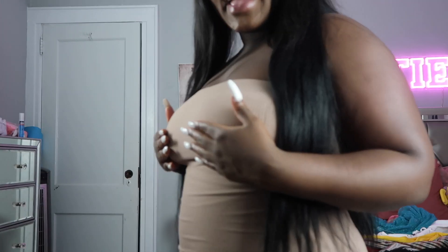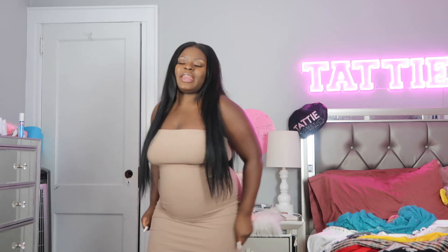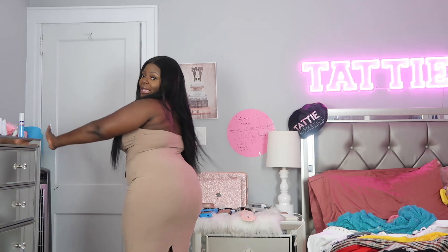The first one is this ribbed bodycon dress — oh my goodness, I love the color. It's kind of like a mocha color. I wore this dress already so I definitely have to show you guys first. This is called the Novadyne Ribbed Midi Dress in Taupe. It comes a little below my knee and it does have a split in the back.